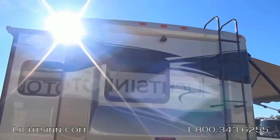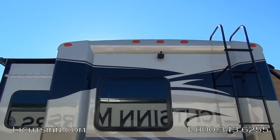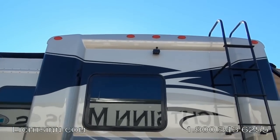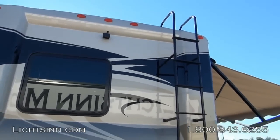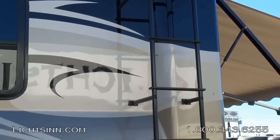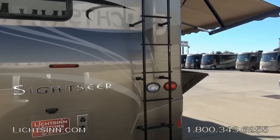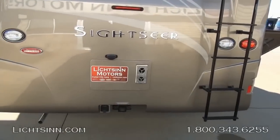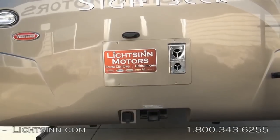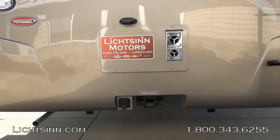Also standard is the Cummins Onan 5,500-watt micro-quiet generator that runs off the top three-quarters of the fuel tank. To the rear, the rear-view camera monitoring system integrates into the side video camera monitoring system with a color monitor up front, and the side video camera monitoring system is now integrated into the side mirror heads.